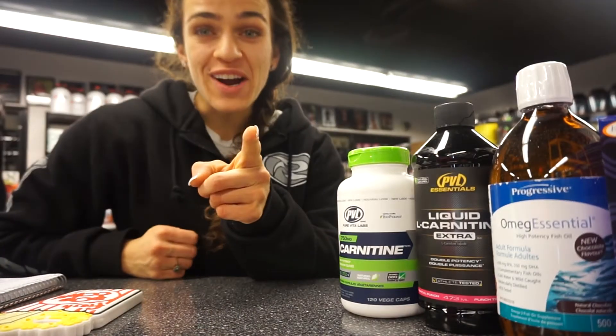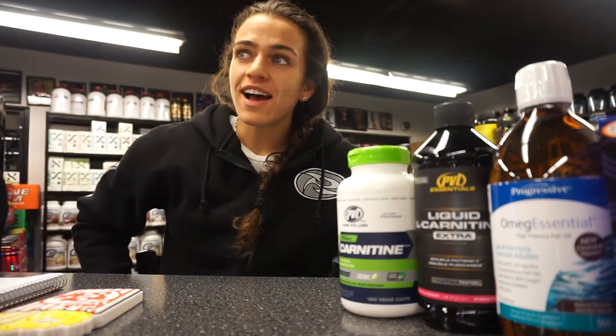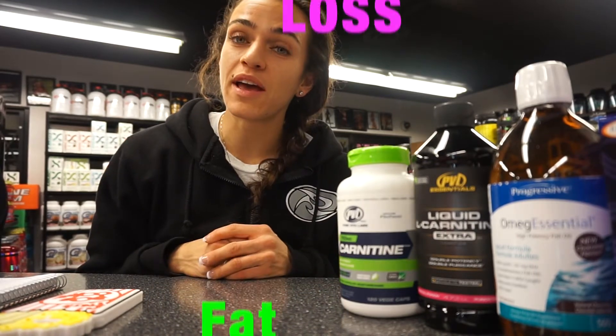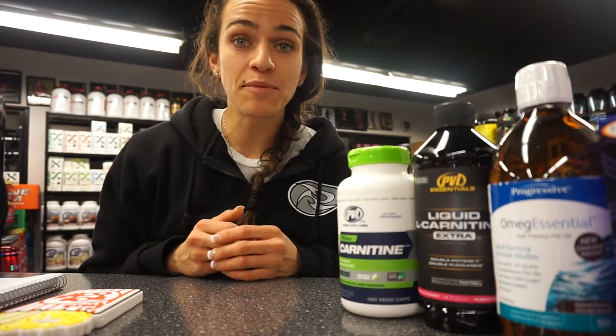Hi guys, I'm back with some more supplement talk. Today I'm going to address a combination of a couple items that will actually help with fat loss and burning fat. I'm going to talk about L-carnitine, which is an amino acid, and fish oil, and how they work together to help you lose body fat.